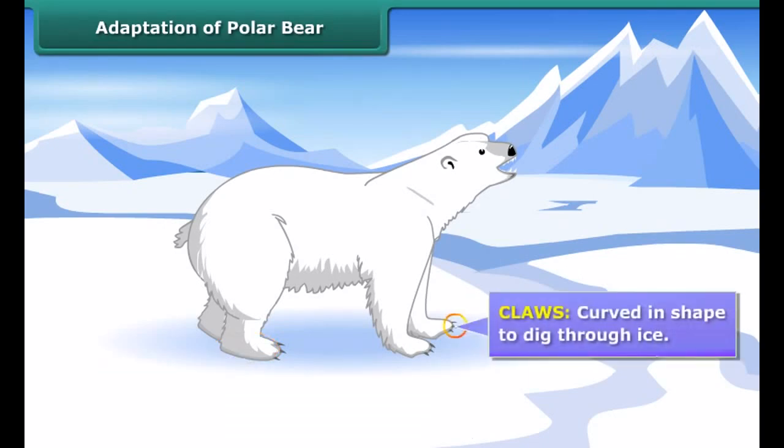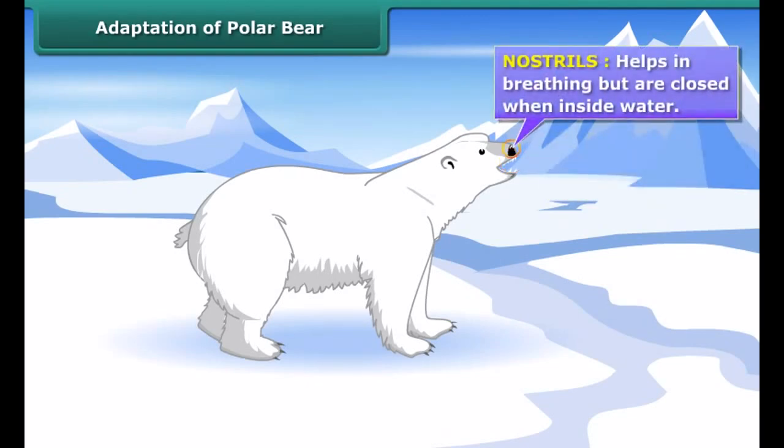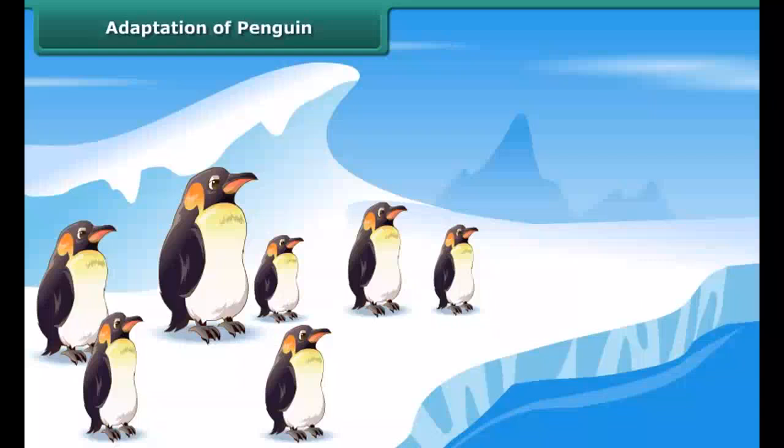The polar bear is adapted to swimming in water. Its claws are curved in shape to dig through ice. Its teeth are jagged, suiting its carnivorous eating habit. Its nostrils help in breathing but are closed when inside water. It has small ears and tails, short in size to minimize heat loss. Fat layers help to keep it warm by insulation.